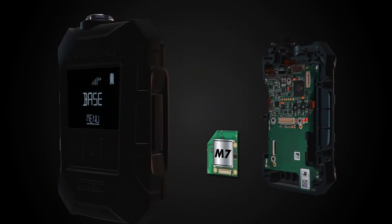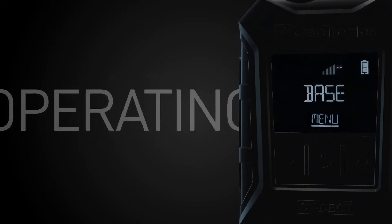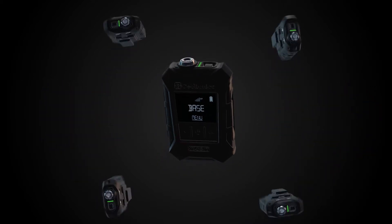Based on the latest generation of the powerful DECT M7 module, it needs no existing or stationary infrastructure. The advanced CT DECT Multi has an intuitive operating interface and establishes a communication network for up to five participants in just a few seconds.